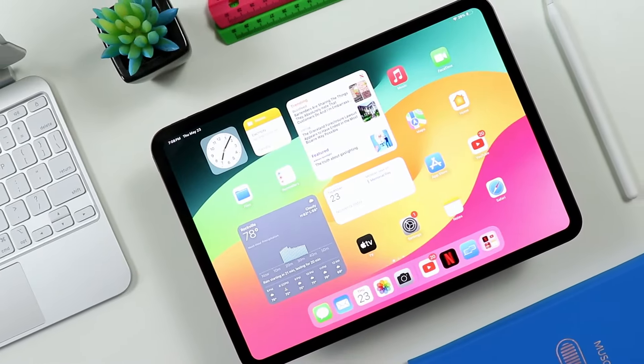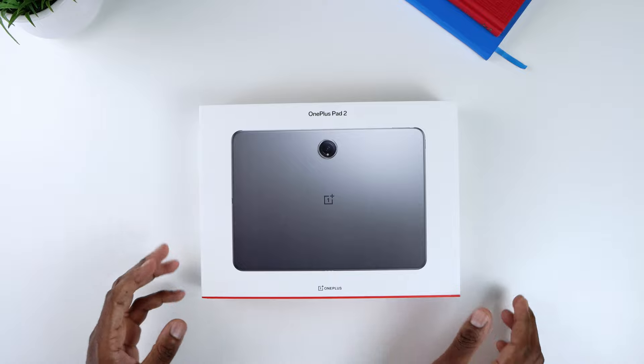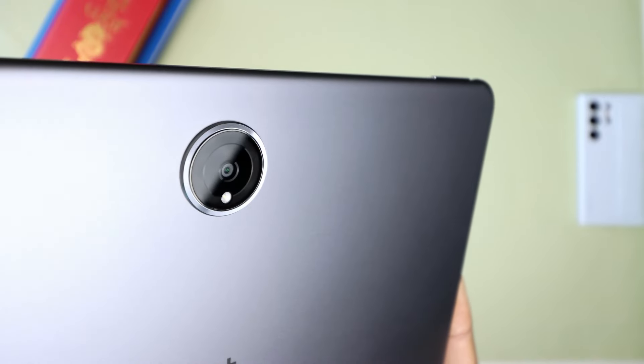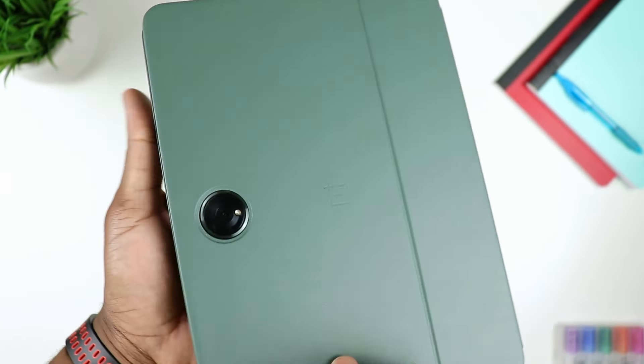First things first, the design. Tablets aren't exactly the most exciting gadgets when it comes down to aesthetics — they are essentially slabs of glass and metal. But OnePlus has managed to inject a bit of flair into the Pad 2, at least enough to make it stand out from the sea of sameness. The design is distinct, starting with the placement of the camera bump — a circular module smack dab in the center of the back. It's a bold choice, one that screams 'I'm different.' And different it is, but in a good way.